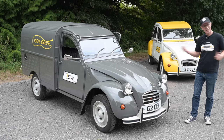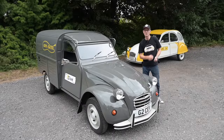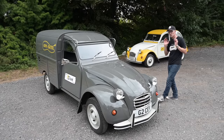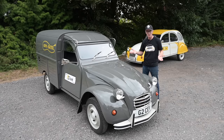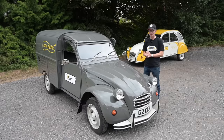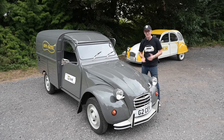The 2CV went into production in 1948 and carried on for 42 years until 1990 - an astonishing run that makes it one of the most iconic and recognisable cars on the planet, up there with the Mini and the Beetle, and perhaps even more famous than the Renault 4 and 5. These new versions take everything familiar and move it into the new millennium.